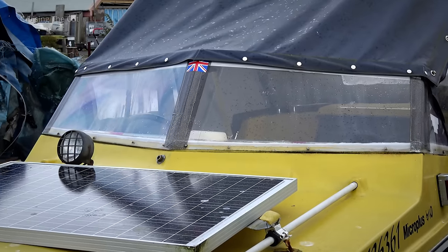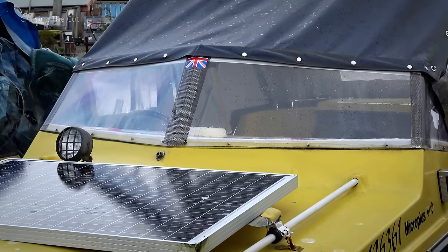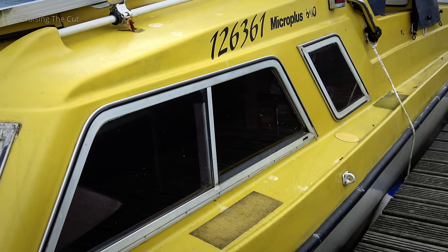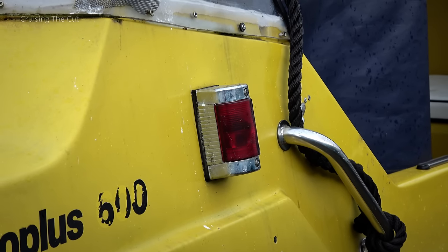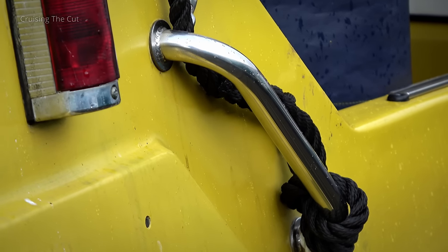In front of the cockpit there's a shallow windscreen with pop studs, to which a plastic canopy is attached — this seems to keep the rain out. Down the side of the boat are plenty of windows, though their shape is awkward for making curtains, as you'll see when we go inside. There are navigation lights should you be so bold as to travel at night, and behind them are handrails for assistance when boarding. A centre line is also tied on there.